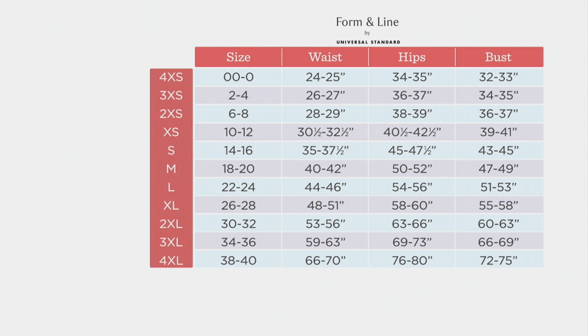If you're a 34, you would be a 3XL. In other words, we've got sizes pretty much for everybody, and I'll show that to you again as we go to our models.